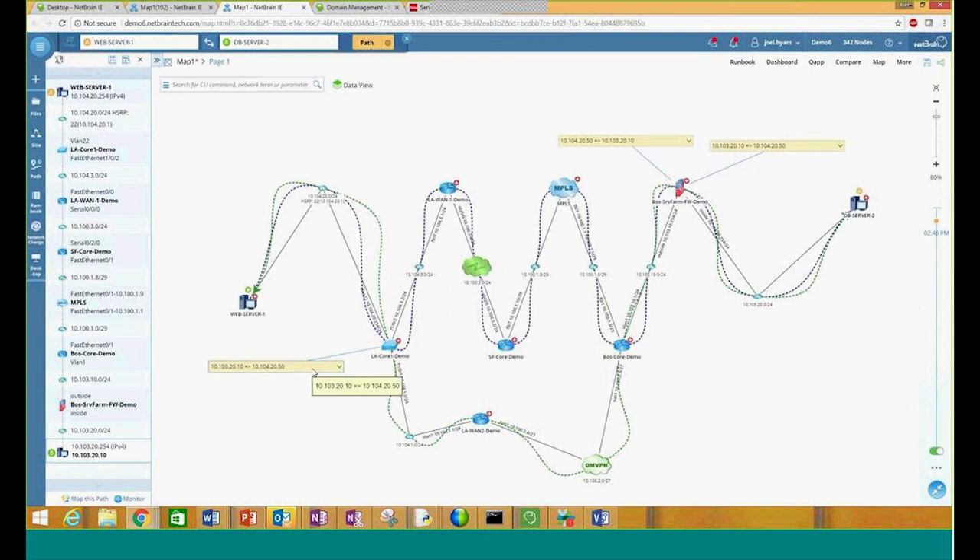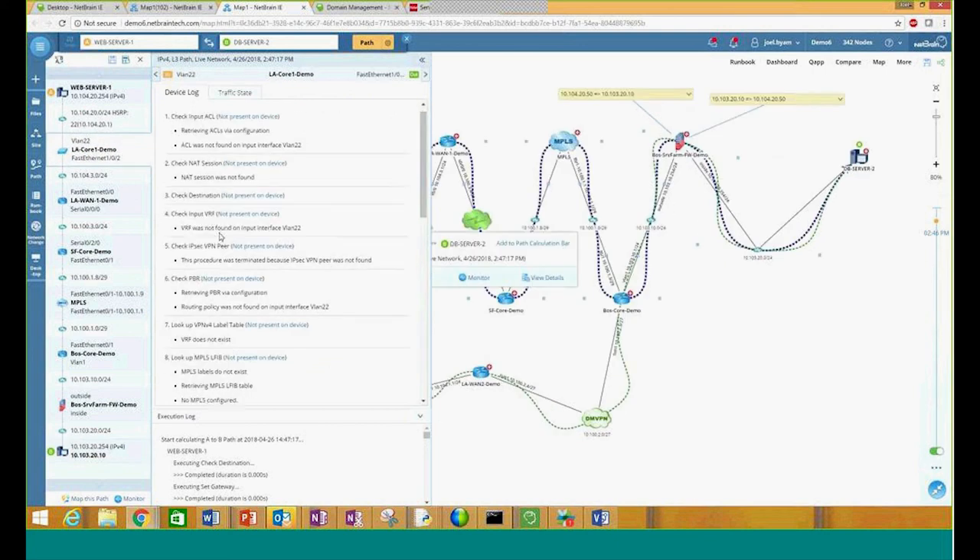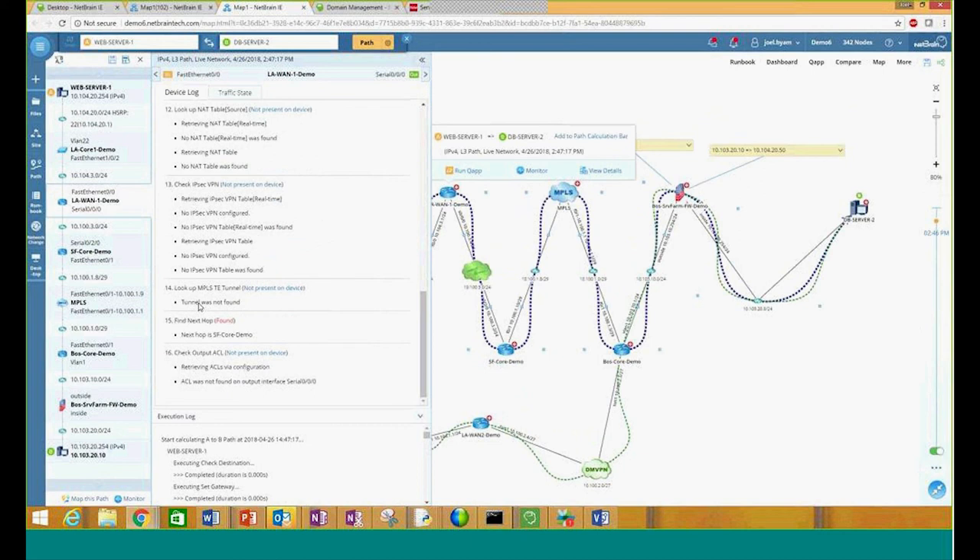Now you can see where many of the limitations of TraceRoute would come in — which is generally the go-to when it comes to testing traffic flow. NetBrain is not only giving me the actual devices and IP addresses, but it's also showing my ingress and egress ports as well, and also doing something that TraceRoute wouldn't be able to give us — which is being able to see routing loops within the environment or asymmetric routes. NetBrain is showing us that using our live data, we have an asymmetric route running in the network. This may be something done intentionally, but generally these are issues that may pop up out of other reasons.